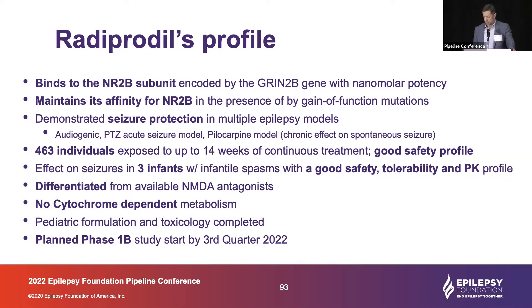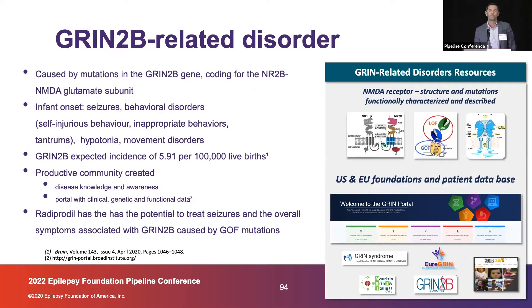We are about to start the study in this specific genetically defined population. The GRIN2B-related disorder has been recently described; there are hundreds of patients described in the literature. We don't have epidemiological studies, as is often the case with newly described conditions. We have an expected incidence based on the mutation rate of the gene. What makes this indication attractive, apart from the mechanism of action, is that there is quite an established scientific community and patient advocacy that have produced an enormous amount of data on the disorder.